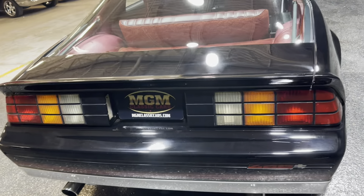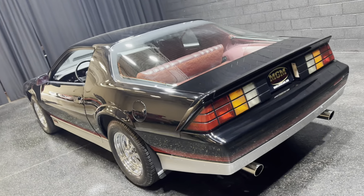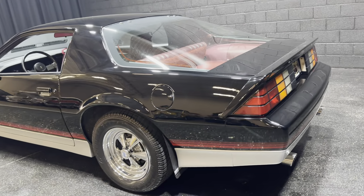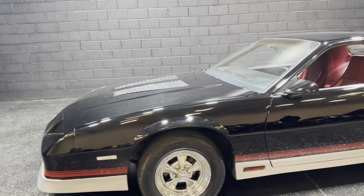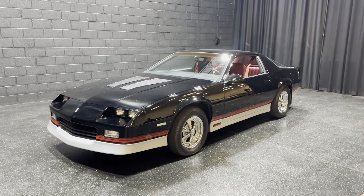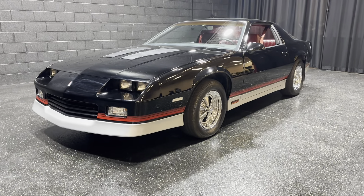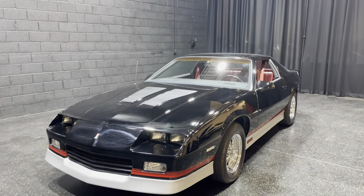If you're interested in this car, I would love to see you guys come out. Thanks for watching this video. Remember to like and subscribe to our YouTube channel. I hope to see you all here at MGM Classic Cars in Addison, Illinois. Thank you very much for watching — we all appreciate it. Everyone have a great day. Bye-bye.